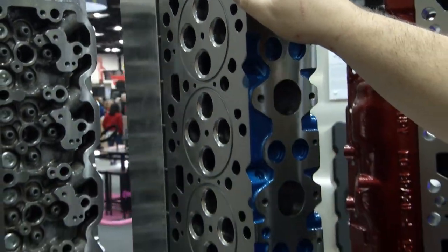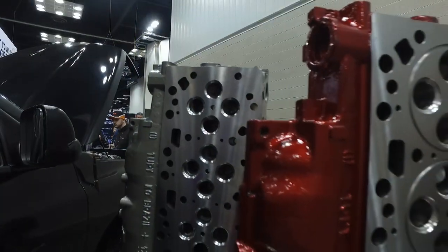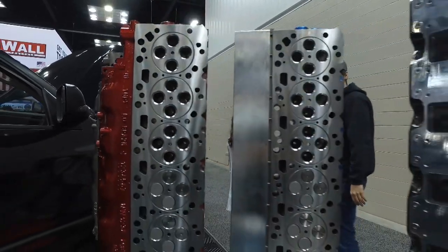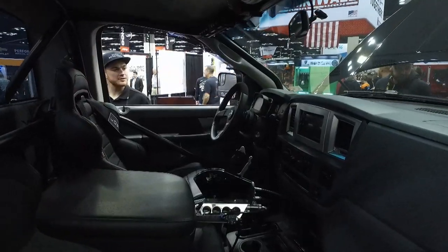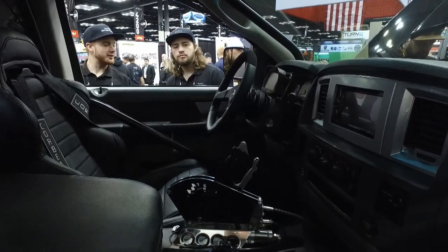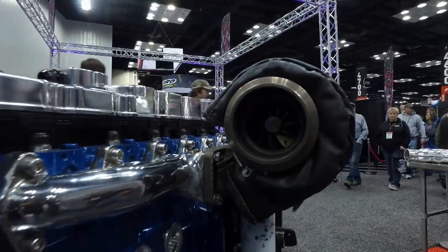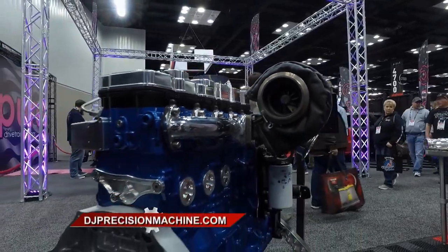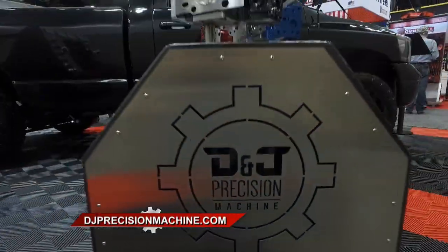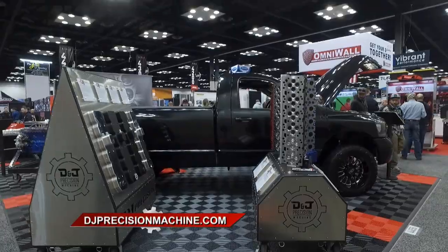And you're not just a one-trick pony. What else does D&J make? D&J makes everything for Cummins engines — from stock reman engines all the way to 3,000 horsepower long blocks for race vehicles, and anything in between. So if you've got a tow truck or a work truck, we've got you covered. If you've got a race truck or a pulling truck, we've got you covered for all of that. Diesel engines are huge these days, and if you've got a Cummins diesel, you're going to want to know the name D&J. You can find them at DJPrecisionMachine.com.